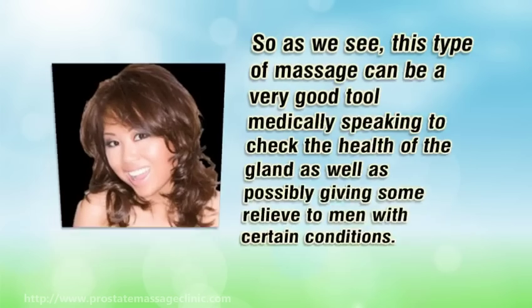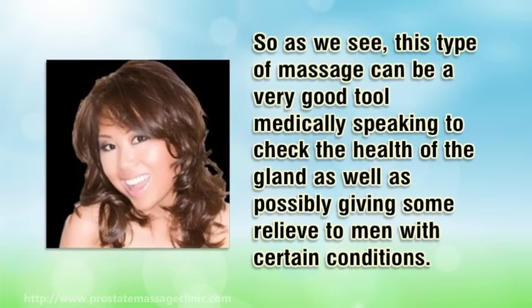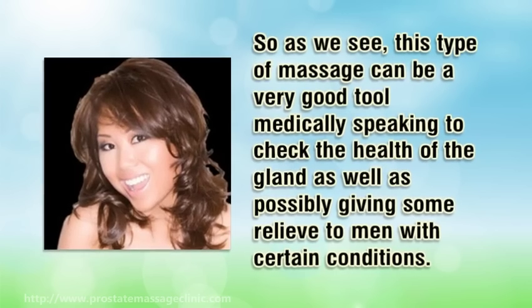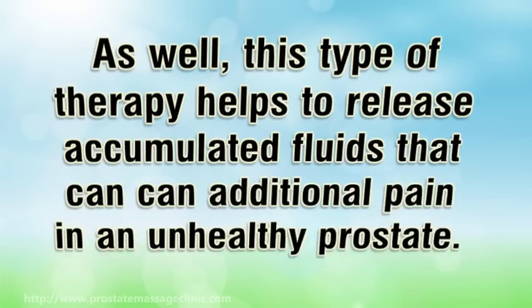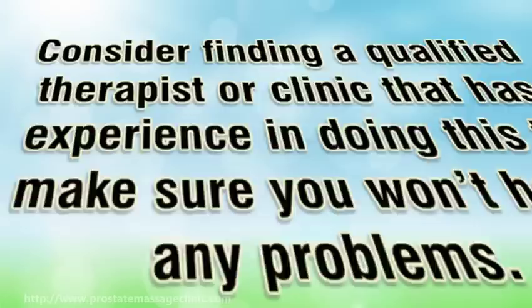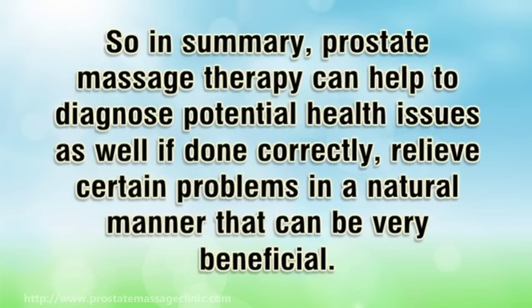This type of massage can be a very good tool medically speaking to check the health of the gland, as well as possibly giving some relief to men with certain conditions. This type of therapy helps to release accumulated fluids that can cause additional pain in an unhealthy prostate. Consider finding a qualified therapist or clinic that has experience in doing this to make sure you won't have any problems.